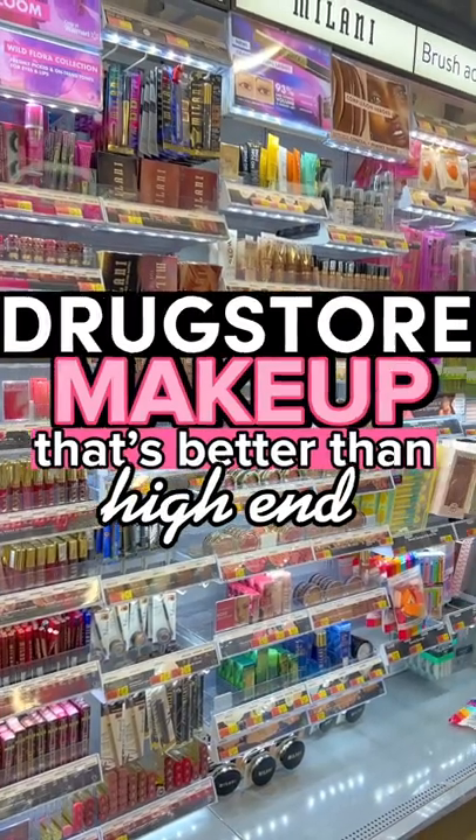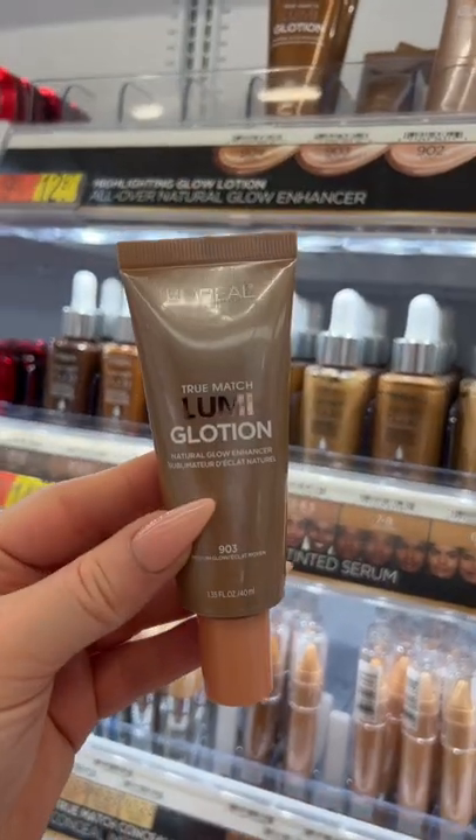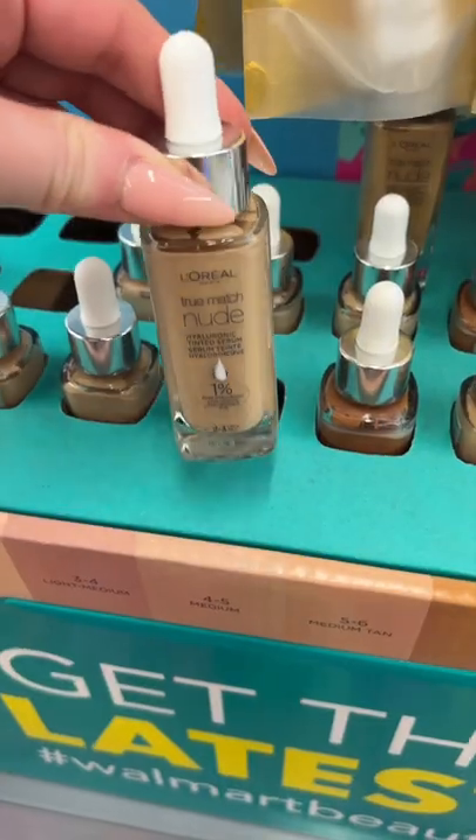Drugstore makeup that's better than high-end? Let's go! If you have not yet tried the L'Oreal Lumi Glotion, you are missing out. You can wear this on its own or mix it in with foundation. It's beautiful.